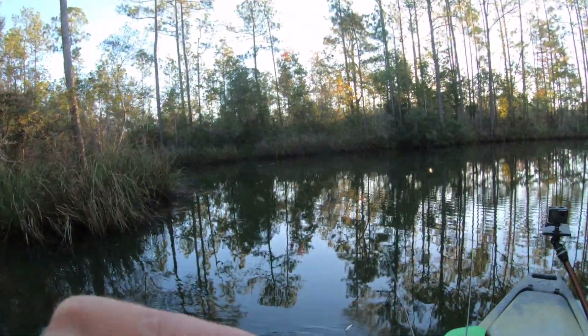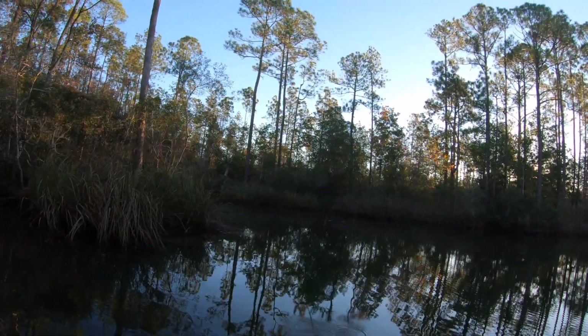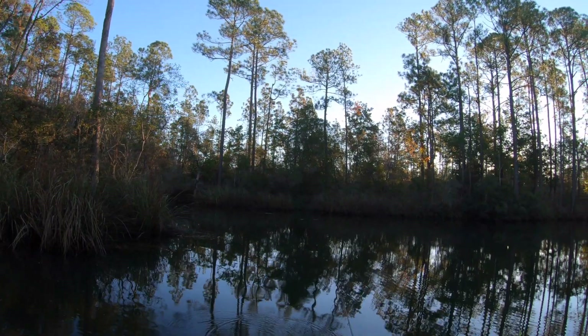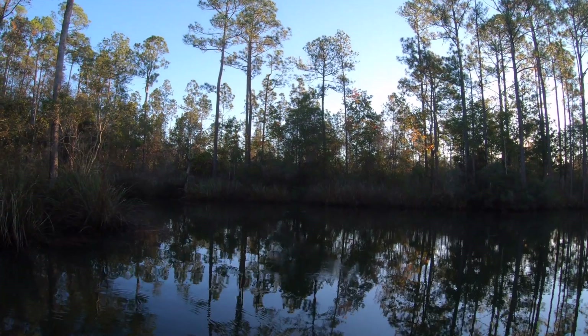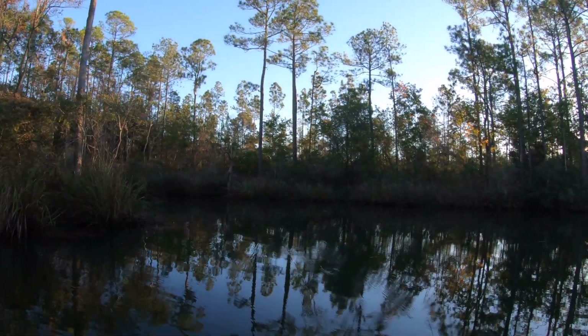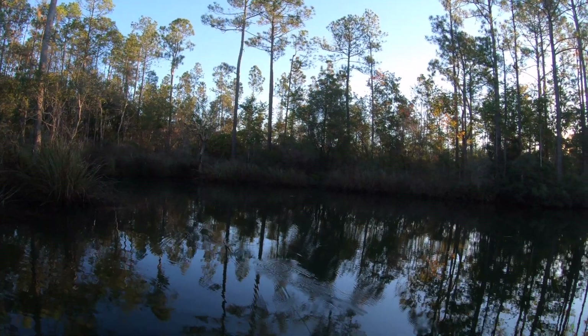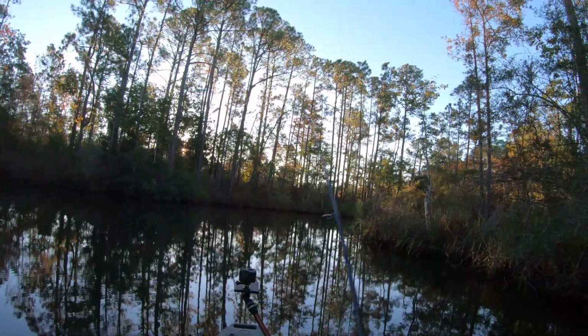We're starting to kind of get a little further down. Didn't have much luck after that bass. Going ahead and tied on the twitch bait — got the little Yozuri 3DS twitch bait. Kind of working a bone color. I usually like the chartreuse, but I realized I did not have it when I got out here, so we're going to go with that bone and see how that does.